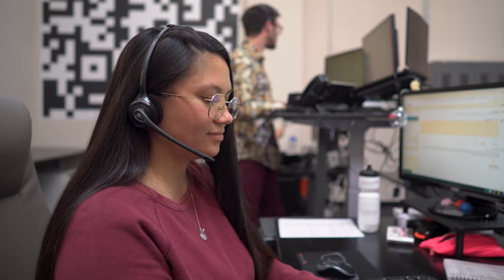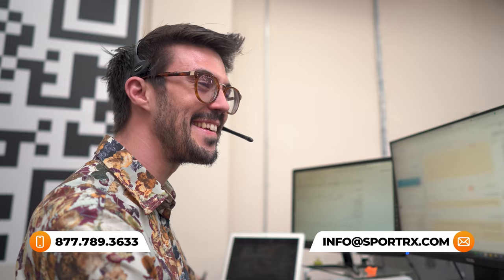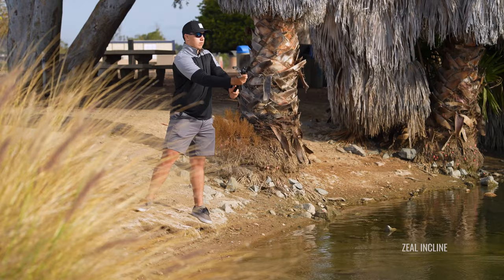Before we get started, don't forget about our See Better Guarantee. It's there so that you can rely on the fact that you're not stuck with anything that doesn't work for you that you purchased from SportRx. Simply give us a call and our opticians will make that right for you. Okay, let's dive in.